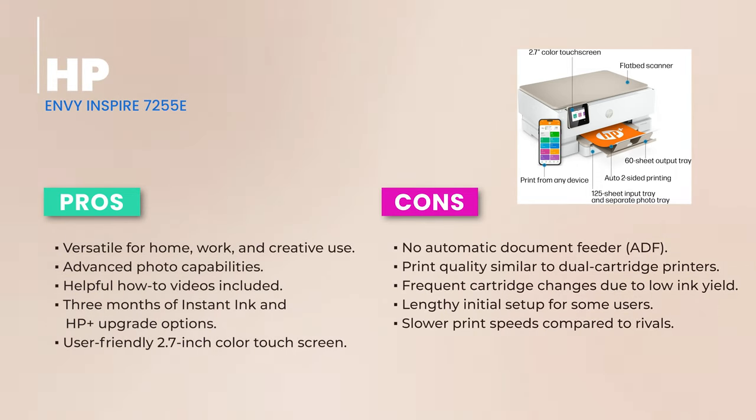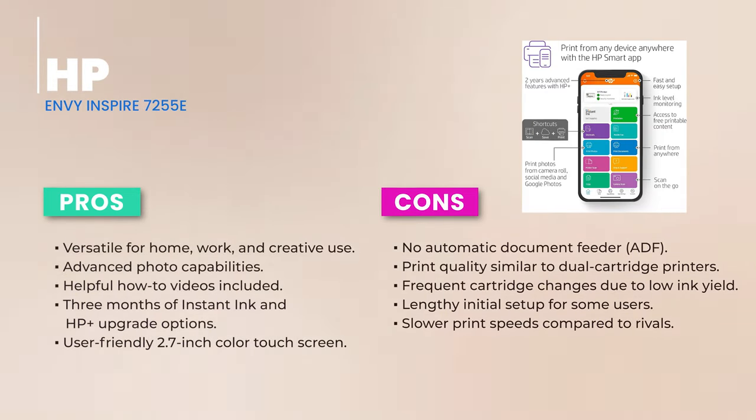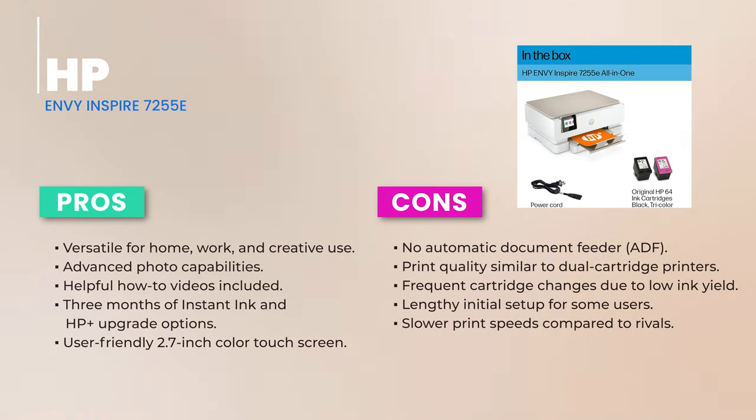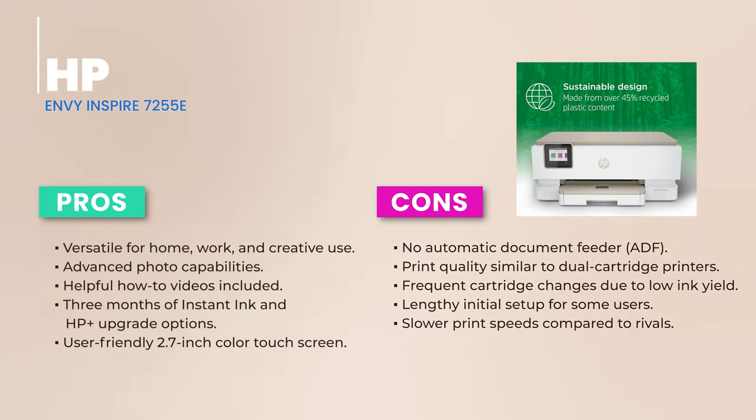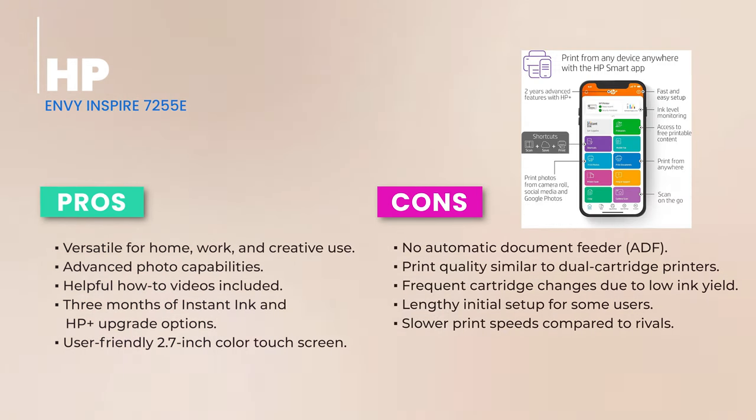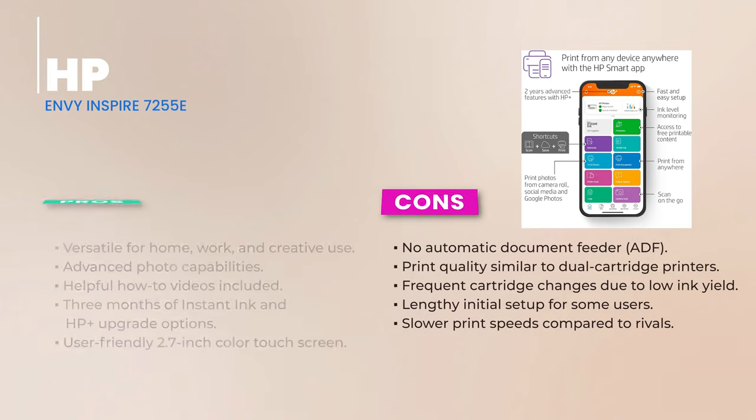If you're a heavy-duty printer, those cartridge costs might sneak up on you. To wrap things up, the HP Envy Inspire 7255E blends style, functionality, and convenience. It's perfect for home users, students, and even small businesses with occasional printing needs. While the two-cartridge system has its quirks, the overall package offers excellent value. If you're looking for a printer that's both reliable and stylish, this might be your match.